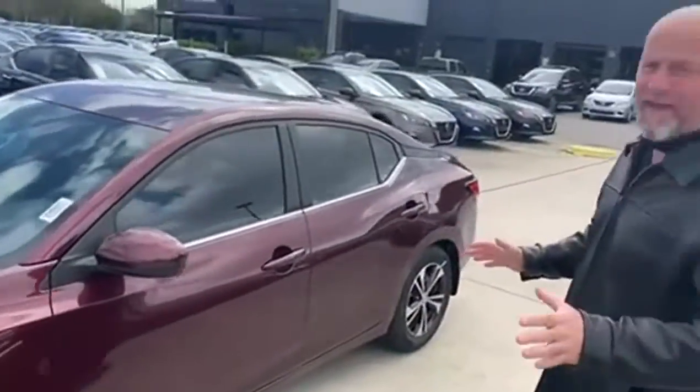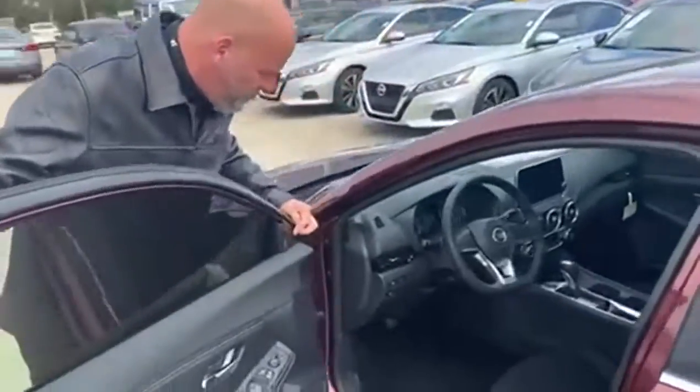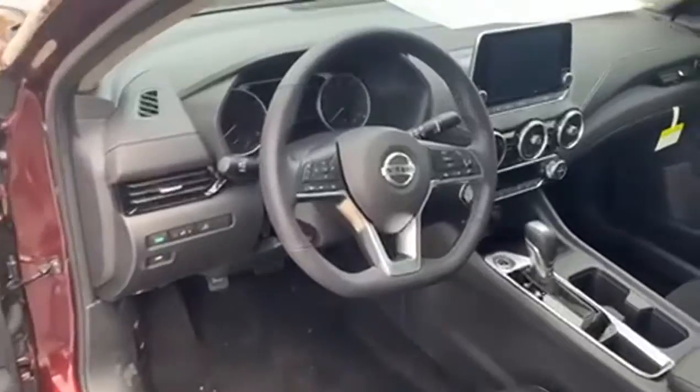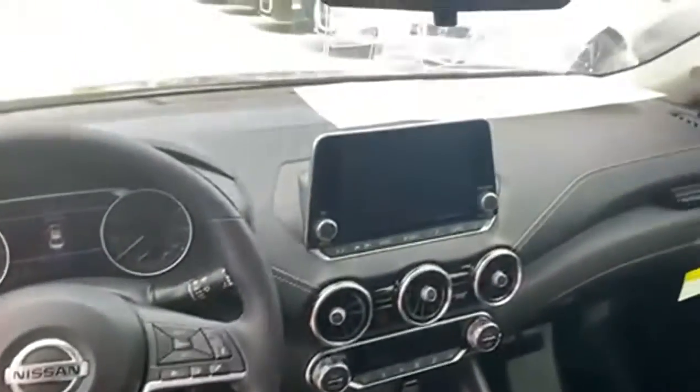If you look in here, it's got blind spot assist on the pillar, so if you move over to the lane and someone's next to you, it's automatically going to tell you and light up. The steering wheel has all the components and controls you need, and they put a new 8-inch screen in there, so it's all the monitor you need.